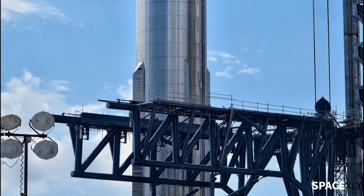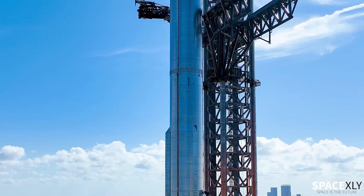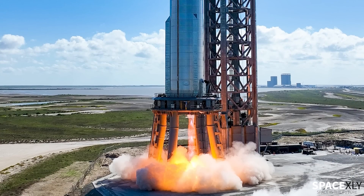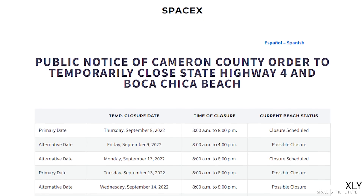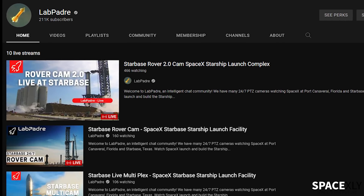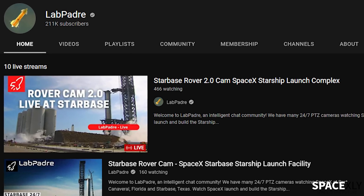I think SpaceX is going to skip single Raptor static fires and will be going for either all 33 engines or inner 13 and outer 20 separately. If we look at the road closure schedule, possible road closures are scheduled throughout the whole week, so we will definitely see a big static fire event this week. If you want to watch all the action at Starbase Live, you should definitely check out LabPadre's channel.